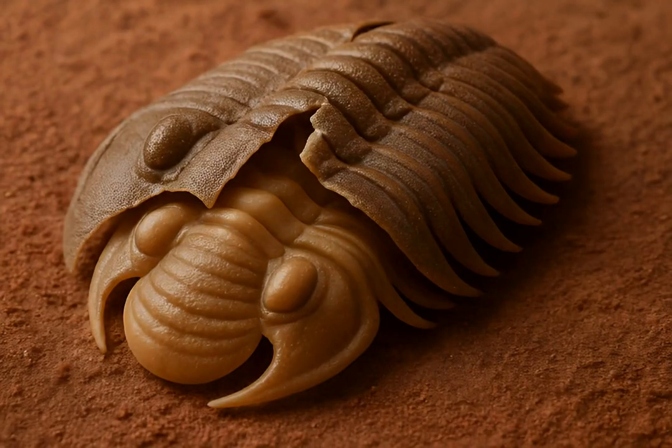Trilobites possessed a hard, mineralized exoskeleton made of chitin, which they shed as they grew, much like modern insects or crabs.